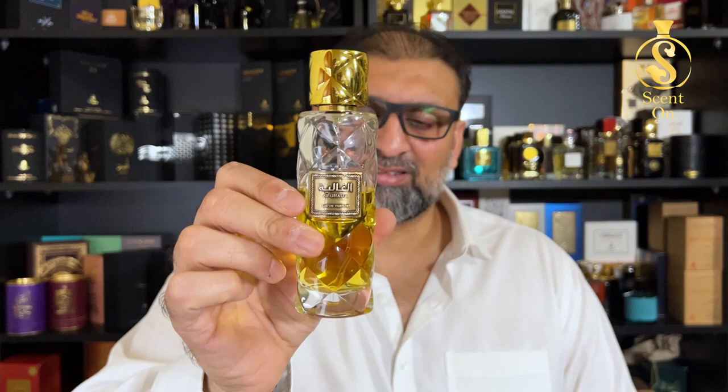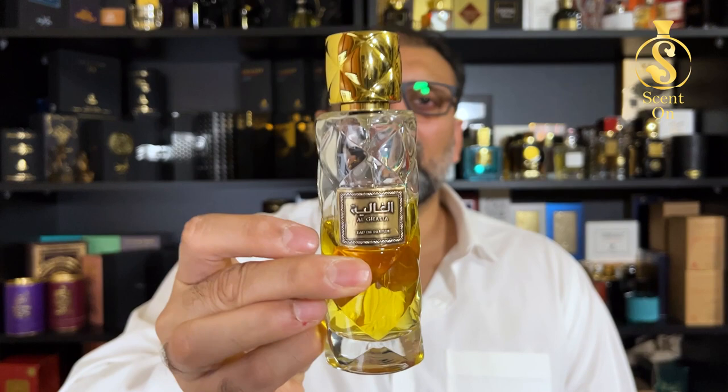Now let's talk about the price. This perfume comes in 100 ml quantity. The current price inside UAE is around 150 to 155 UAE dirhams from the Rassasi store. This price is really justified because the quality of blending and materials used here is really good — it's a high quality scent which smells very beautiful. So for me, it's worth each and every penny.